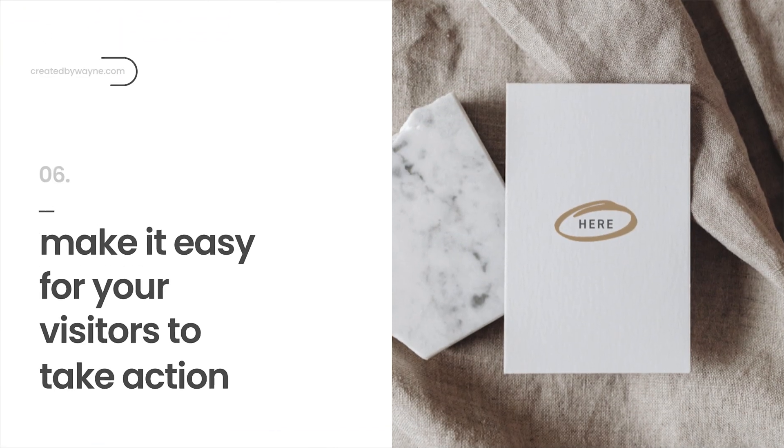Number six is to make your calls to action really obvious. Use color, size, and white space around them to draw attention to your call to action buttons or links. This is, after all, the whole point of your website — to get people to take some kind of action. Just like on your sales pages, you want to make it easy for people to take action, to buy from you, or to find out more.